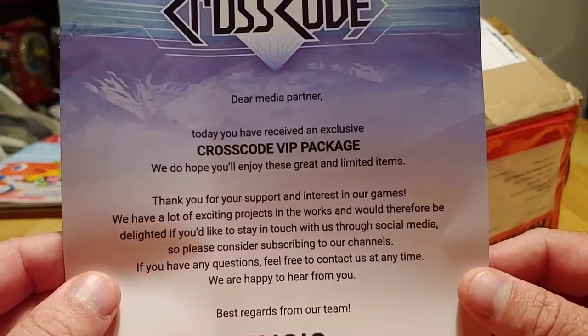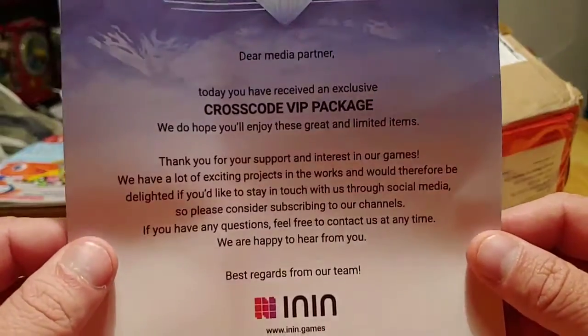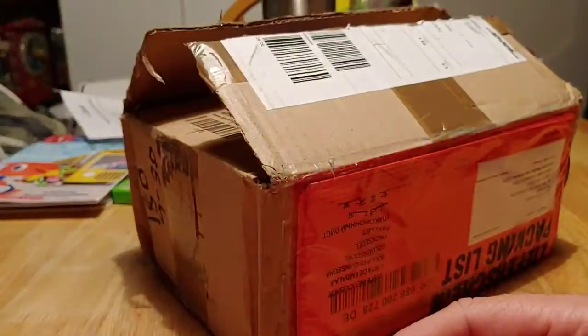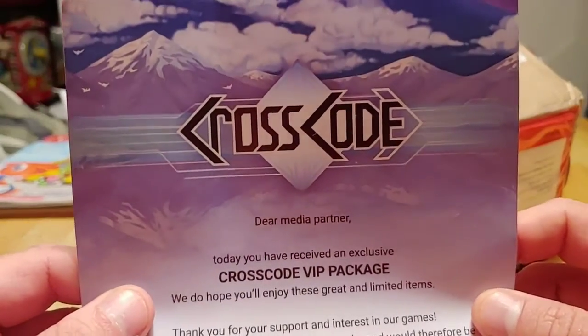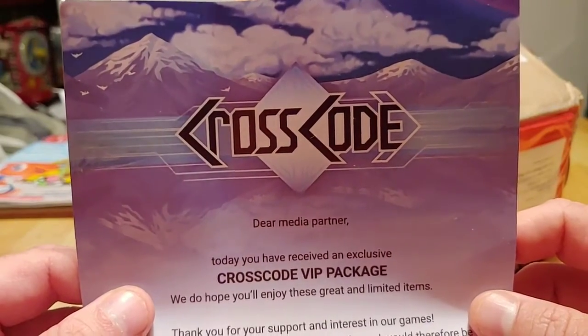Please consider subscribing to our channels. If you have any questions, feel free to contact us anytime — we're happy to hear from you. Best regards from our team in games.' So, you may have noticed by now — it's promo stuff from the game CrossCode.